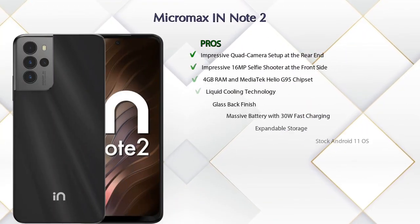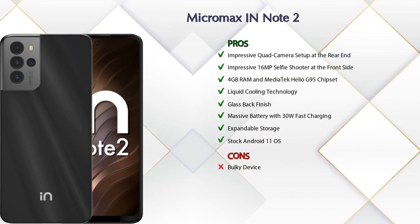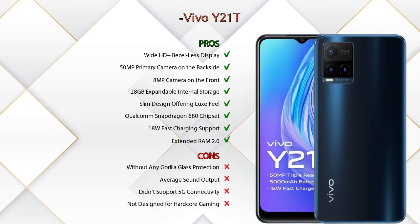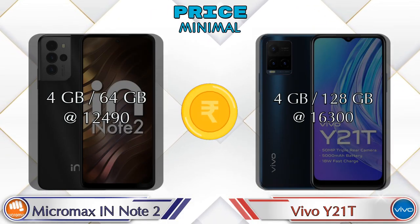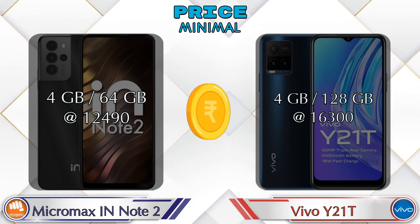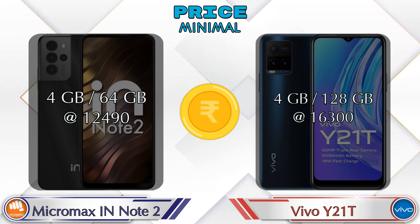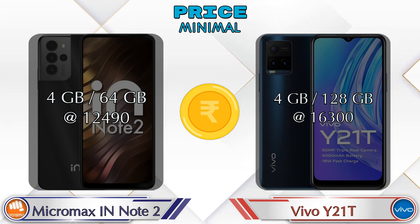Now let's talk about pros and cons. The Micromax IN Note 2 has eight pros and one con. The Vivo Y21T has eight pros and four cons. For price, the IN Note 2 with 4GB RAM and 64GB storage is at 12,490 rupees, and the Y21T with 4GB RAM and 128GB storage is at 16,300 rupees.